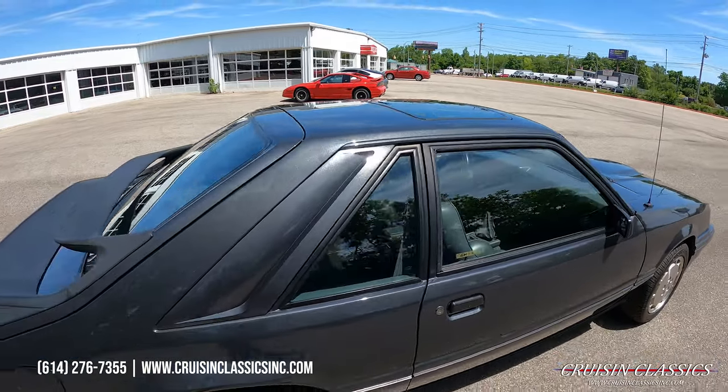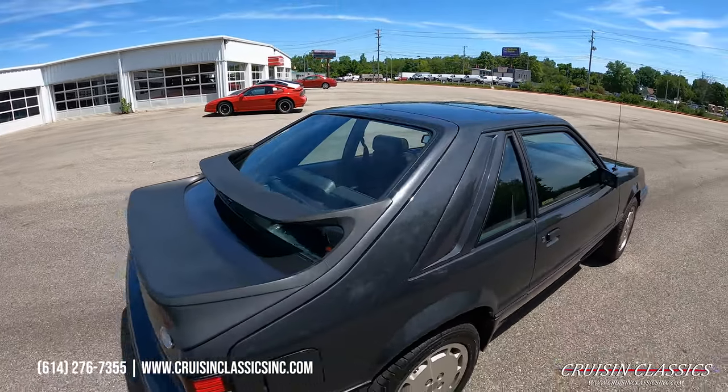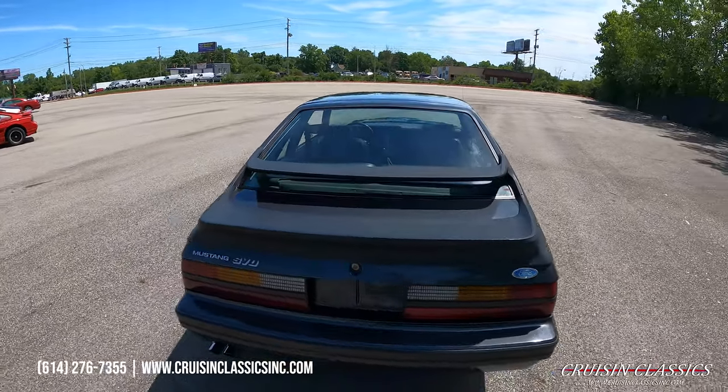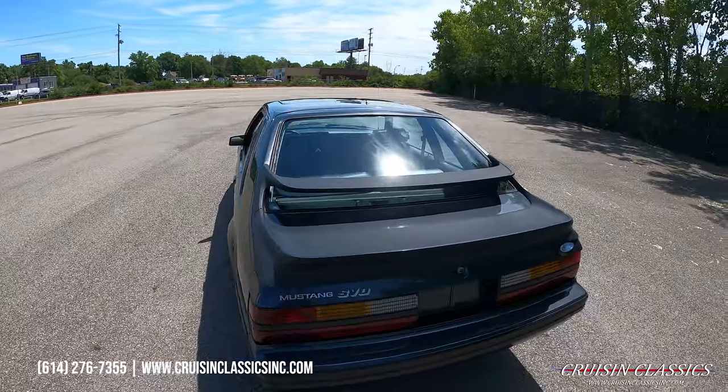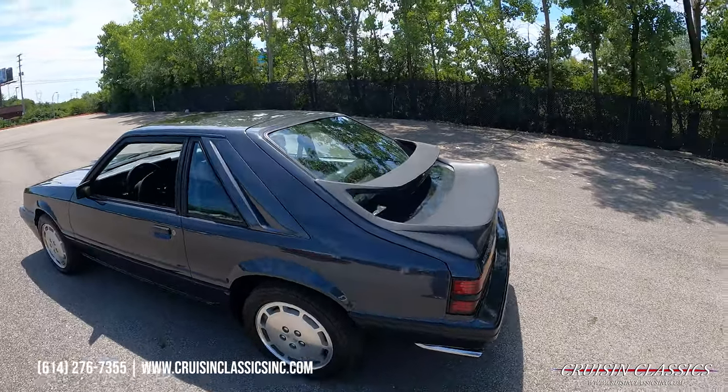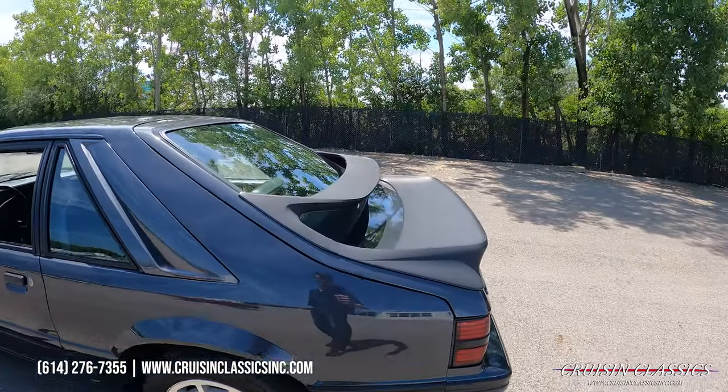If you guys have any general questions about this car — maybe shipping, financing, whatever the case may be — don't hesitate to call us at 614-276-7355. And check out those dual spoilers there.